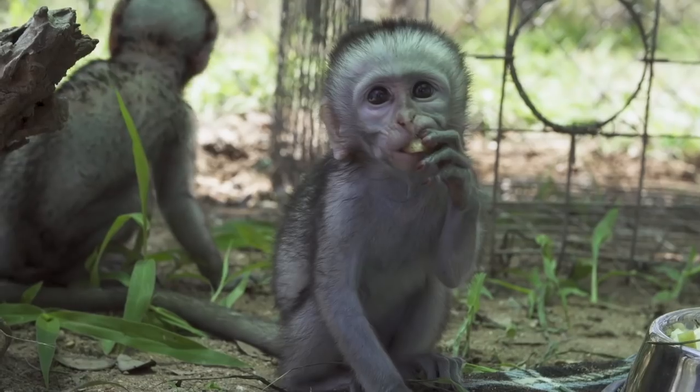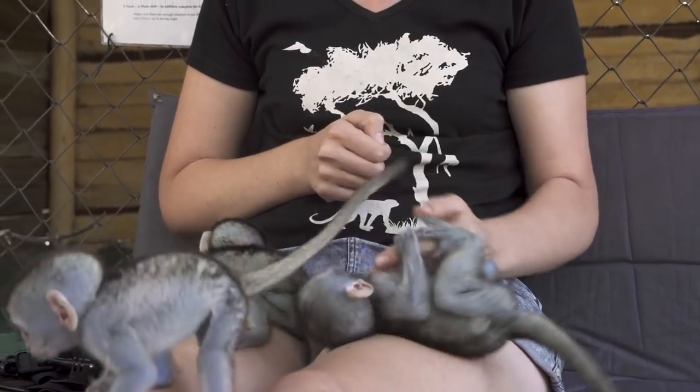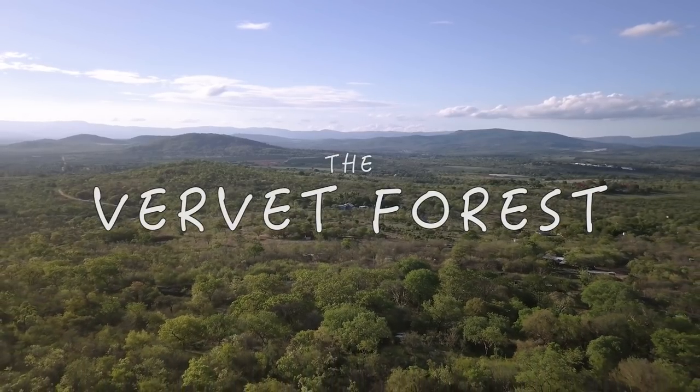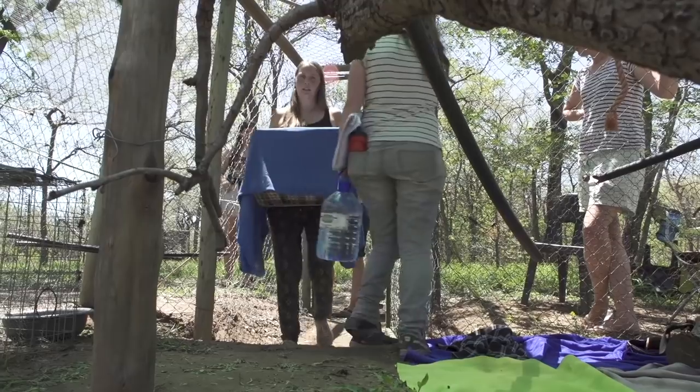What up everybody, I'm Kyle and this is the Vervet Forest. The big news for this episode is that Jolie and Peggy moved to the Cocoa intro enclosure.